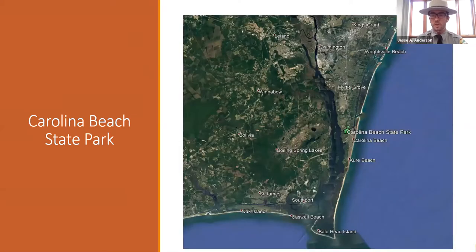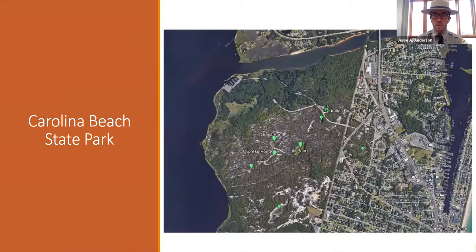If you're not familiar with where we are, we are right in the midst of all this sprawl, near Wilmington among the town of Carolina Beach and Kure Beach. Looking closer into our park, you'll start to see these small little openings, small depressions — this is a shot from Google Maps. In the middle of the park, we've got quite a few depression ponds. Three have distinct names: Grass Pond, Cypress Pond, and Lily Pond.